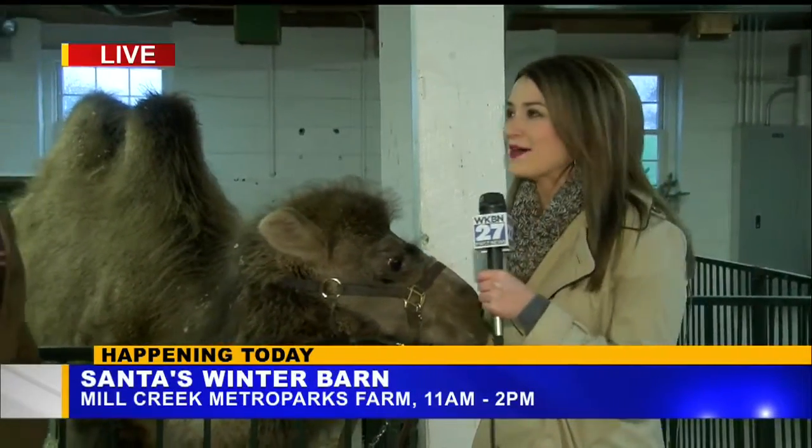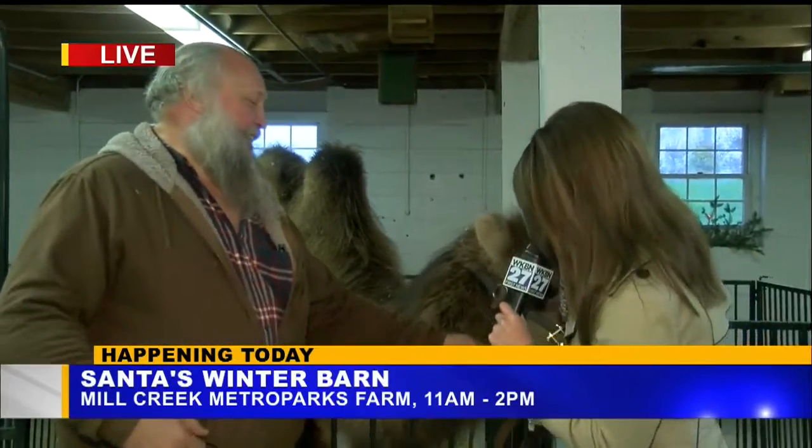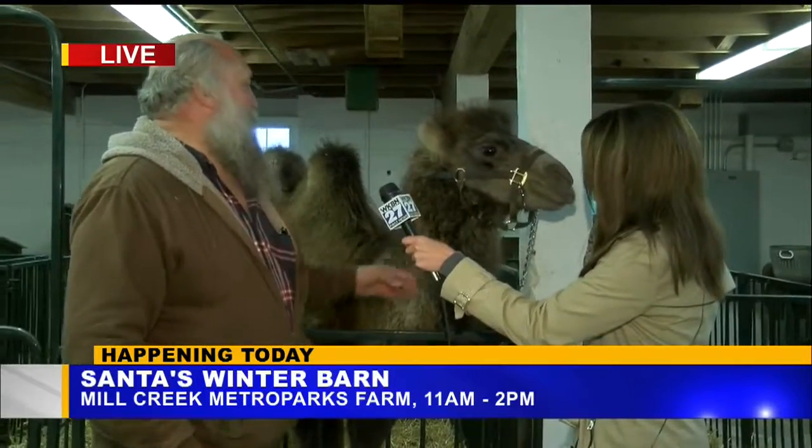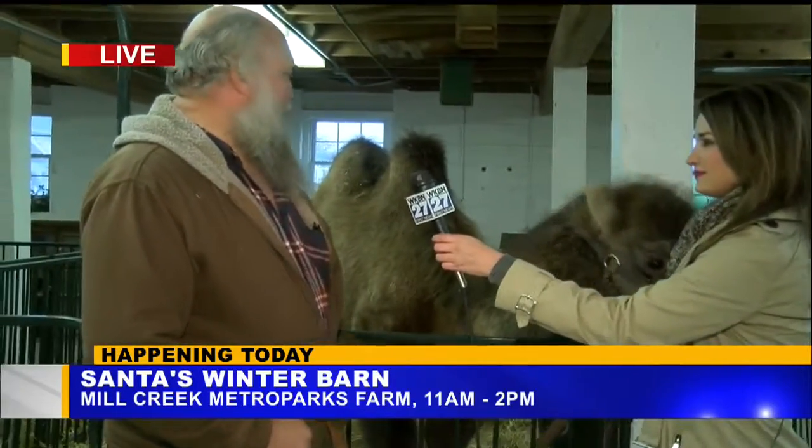We're here with one of Santa's helpers, Dwayne. Tell us a little bit about our friend the camel here. Besides that, he loves attention. He's a 10-month-old Bactrian camel. They're from, like, Mongolia.